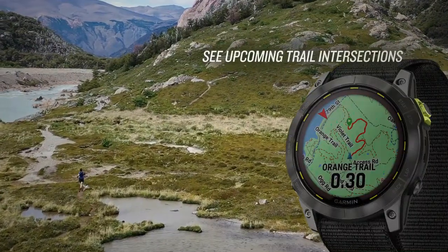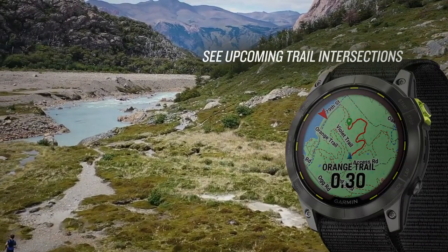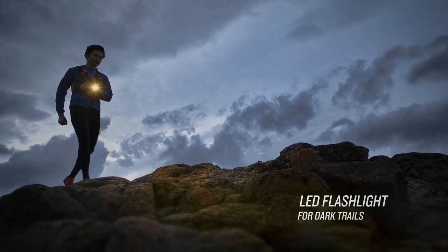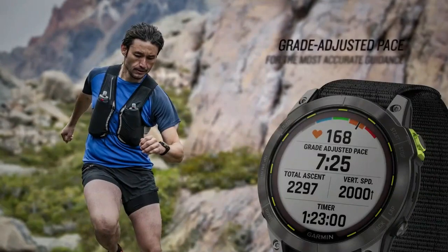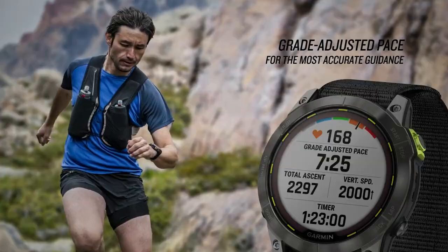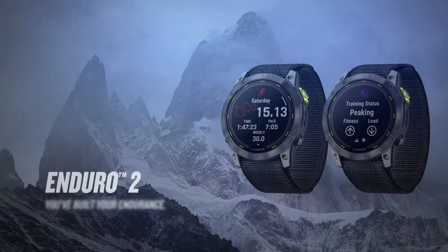Built for extreme use, the rugged, sophisticated, and lightweight design features a large 1.4-inch solar charge display and 51mm case with a sapphire lens. The UltraFit band provides long-distance comfort, even in punishing conditions. Based on your running history and overall fitness level, this feature provides an estimate of what your pace could be for the distance you want to run.